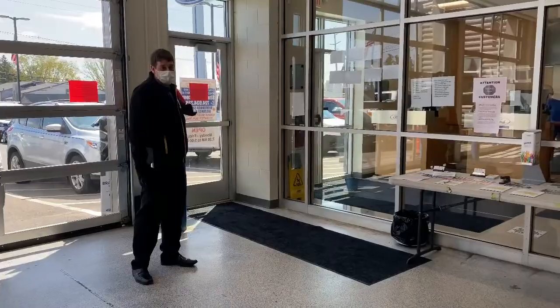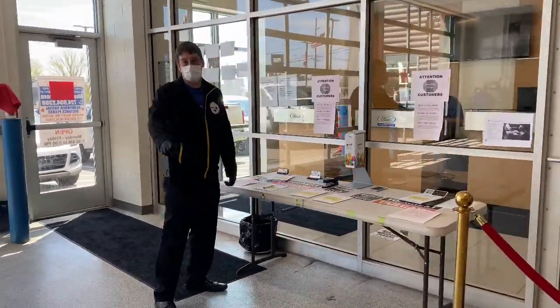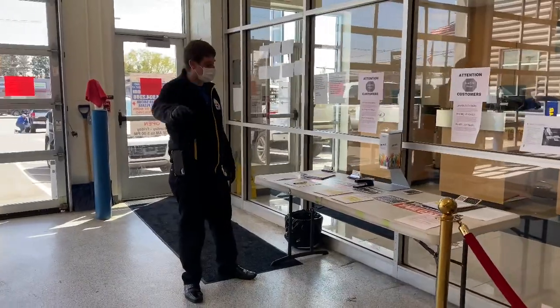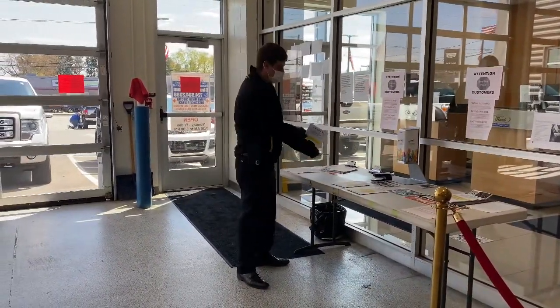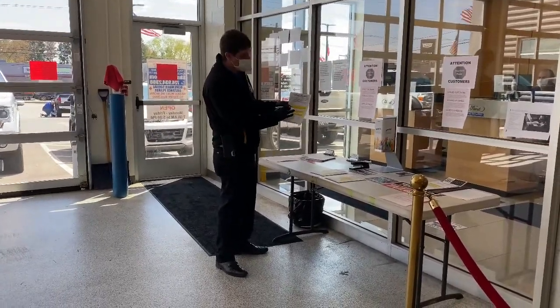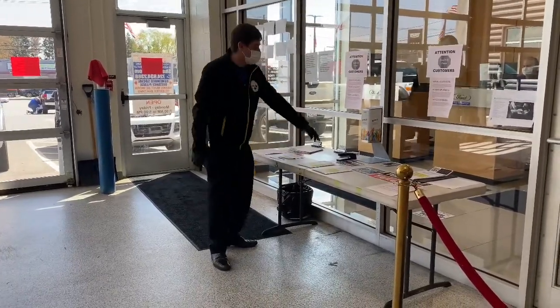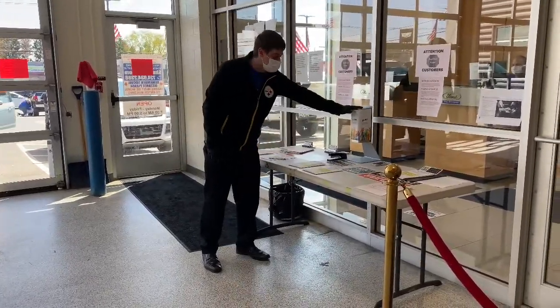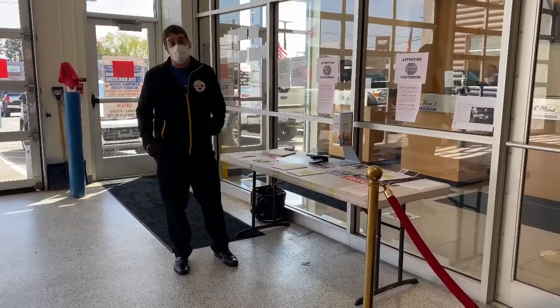You're going to enter through the service entrance and come over to one of these tables — we have one set up here, one back there, and one over there. You'll fill out one of these envelopes. Each pen on the table is sanitized after every touch. You'll fill out your name, all your information, what you're coming in for, and sign. There's GermX here for sanitation purposes.